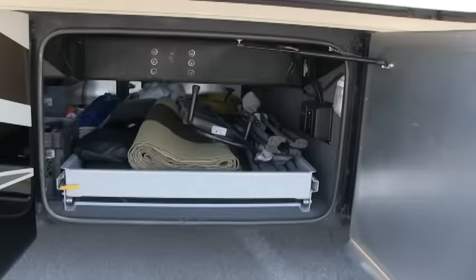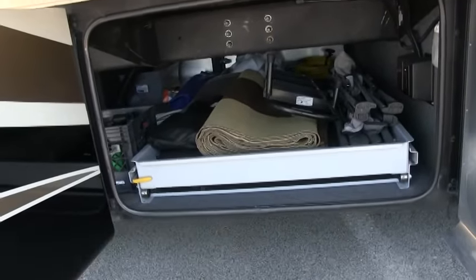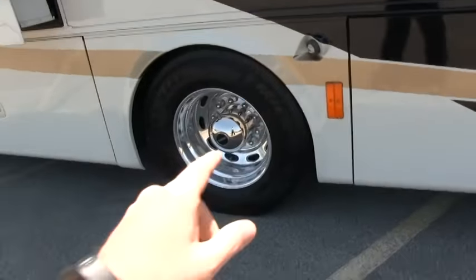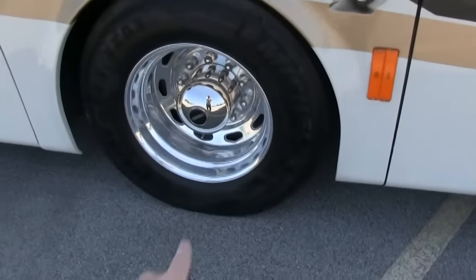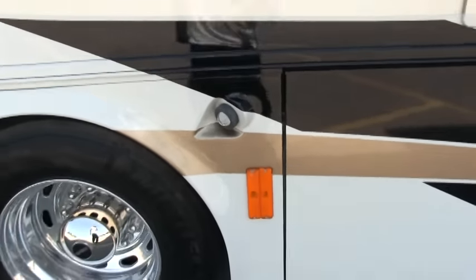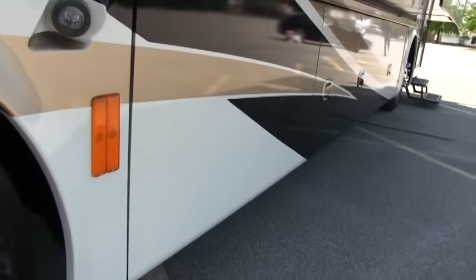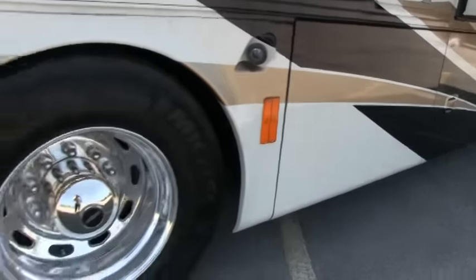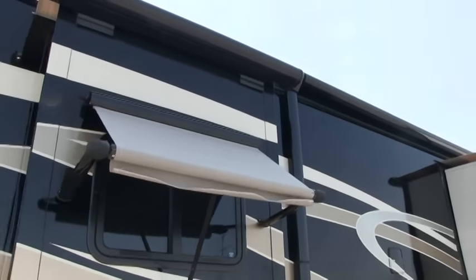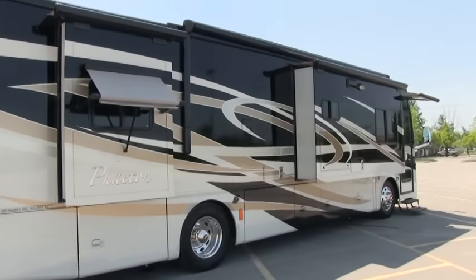You do have beautiful side opening baggage doors. This is a raised rail chassis with all pass-through storage. You do have the pull-out slide tray — pulls out on this side and on the driver's side. All your compartments are heated and enclosed, and of course your baggage doors are all insulated. These are 22.5 tires — all tires are in excellent condition — on 22.5 polished aluminum wheels. Beautiful wheels. Nice docking lights. There are no rock chips or dents or anything like that on the coach. Tiffin offers some of the best paint jobs in the RV industry.